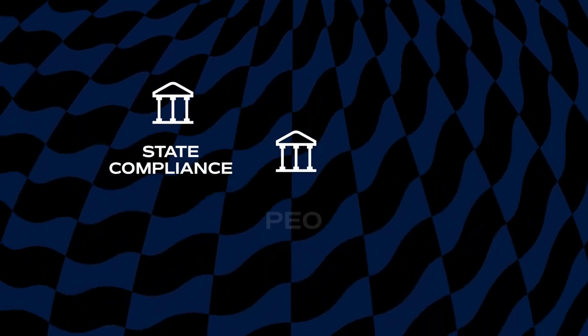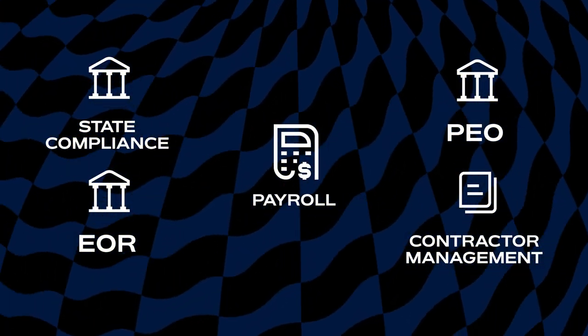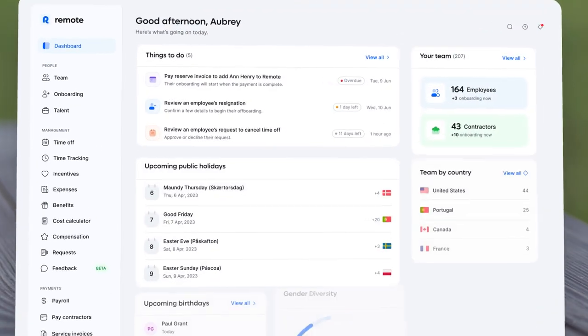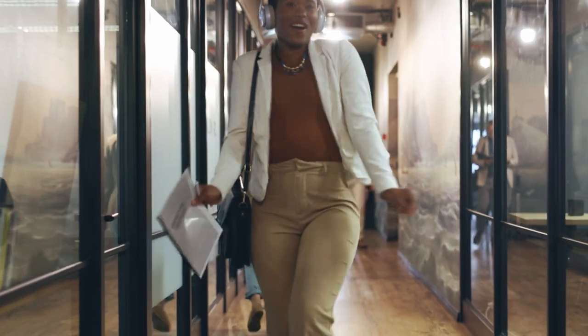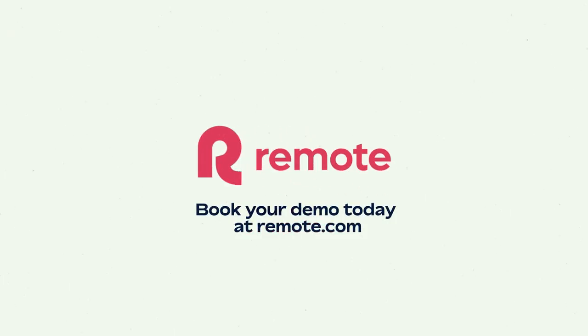Outsource critical HR tasks, hire international talent, and onboard U.S. contractors while following Uncle Sam's rulebook. Manage your employees in Remote — a platform your team will be over the moon with. Wave goodbye to fragmented processes and step right up to a streamlined future with Remote.